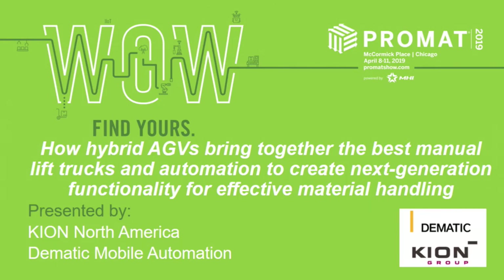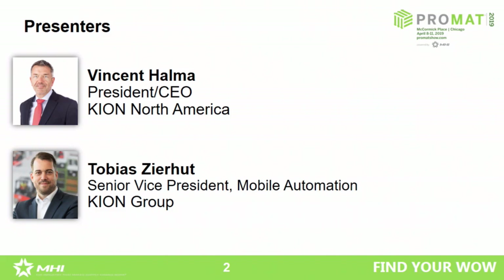Ladies and gentlemen, welcome to the lecture. We would like to give you some insights on how to combine AGVs based on the best forklift trucks in the world with new technology, and make you benefit from the best functionality that Keyon can offer. I welcome my colleague Vincent Halmer, President and CEO of Keyon North America, and myself, Tobias Zior, Senior Vice President of Mobile Automation at Keyon Group.